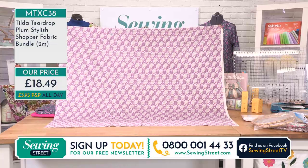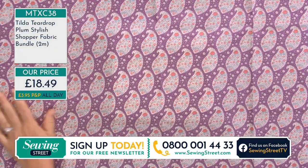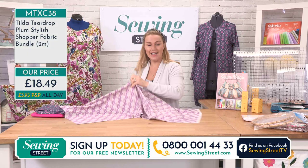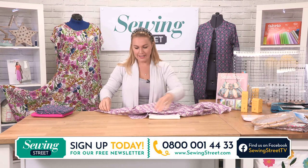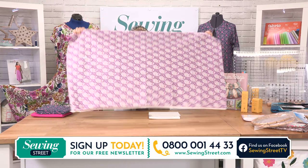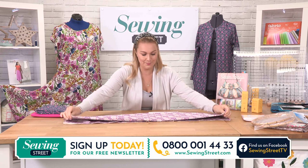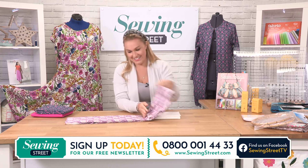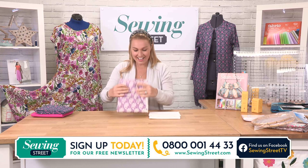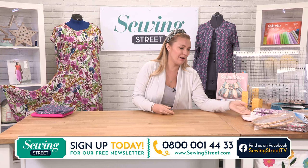We've got another bundle with Tilda - a metre of a Tilda-esque paisley print with floral, and a metre of ivory complementary fabric. Two metres is a lot of fabric - whether you want to make the shopper bag or another project in mind, it's a great chance to stock up on Tilda. £18.49. And the last bundle - this fabric has sold out every single time we've had it in a project. We've had it with the coat, with Janice's jumpsuit yesterday. Every single time we feature it, it sells out.